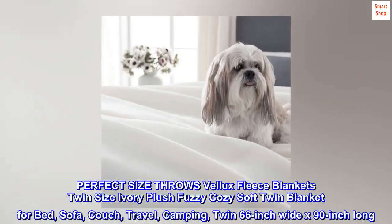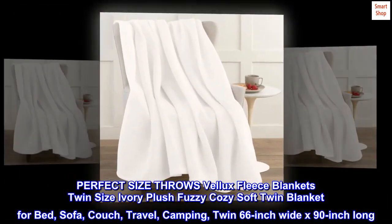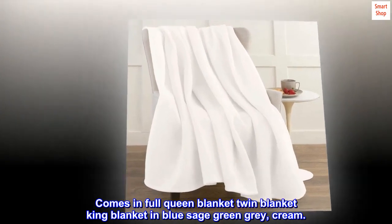Velex fleece blankets — twin size ivory, plush, fuzzy, cozy soft twin blanket for bed, sofa, couch, travel, and camping. Twin size is 66 inches wide by 90 inches long. Comes in full, queen, twin, and king sizes, available in blue, sage green, gray, and cream.